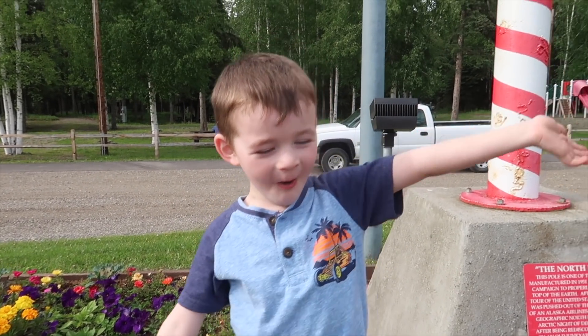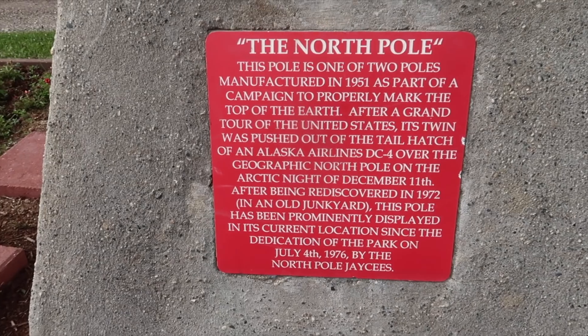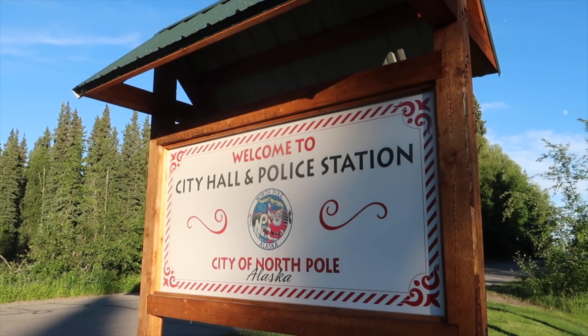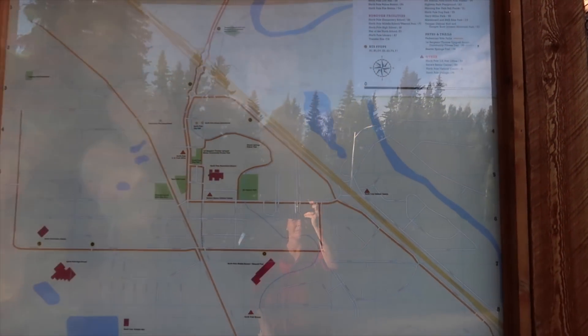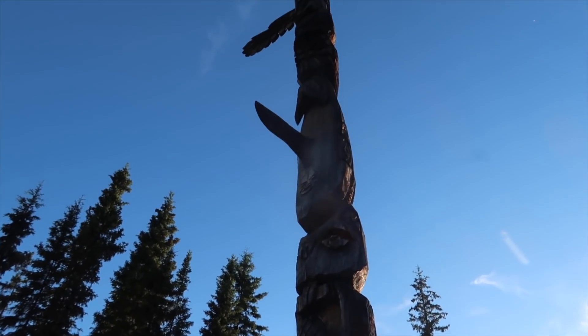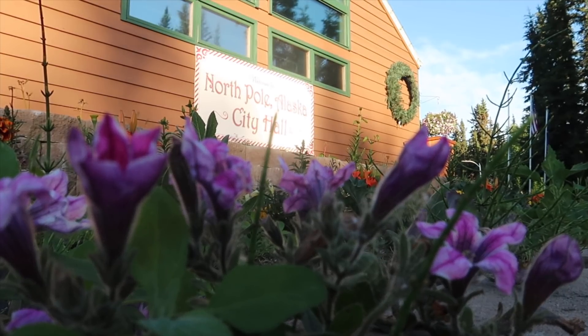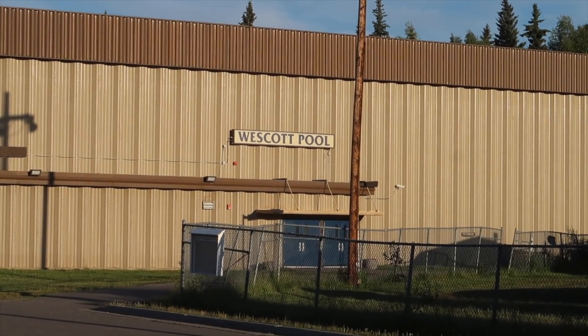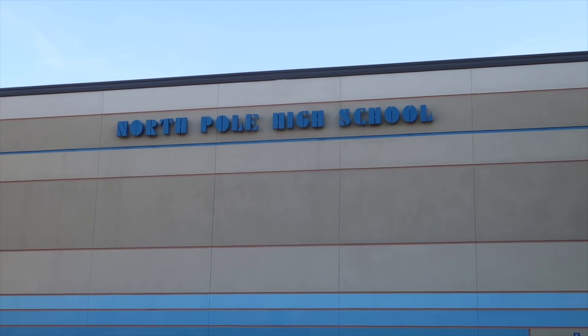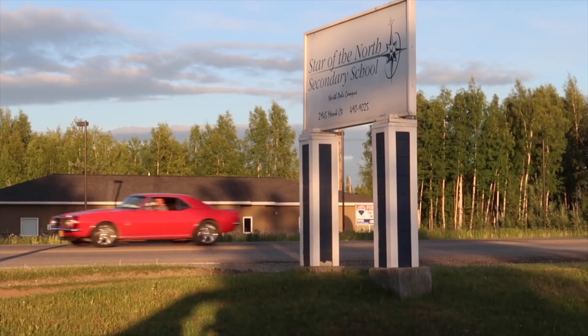This is the North Pole. This is our city hall and our police station. We also have a secondary school called Star of the North.